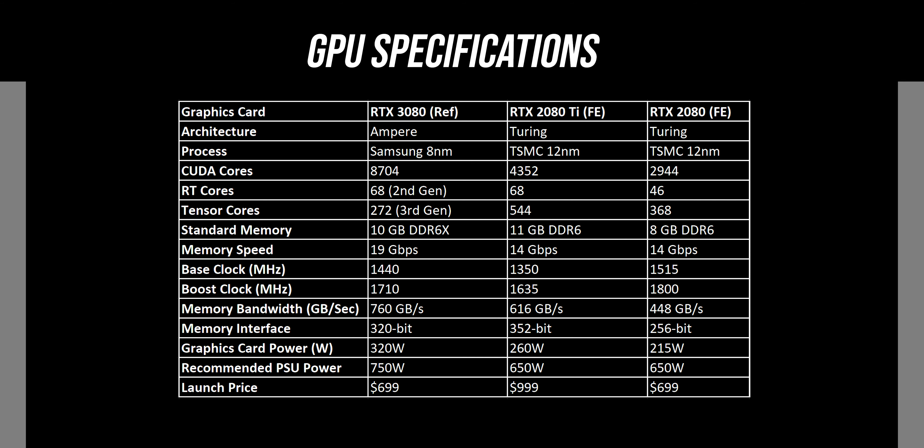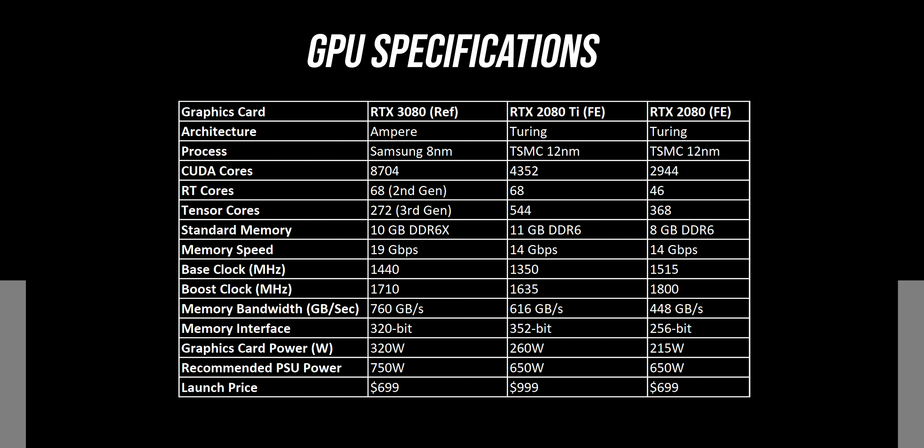Today we are going to review the new Nvidia RTX 3080 with benchmarks, and it is a very exciting launch, because we saw some really impressive leaps in generational performance shown at their event, so it will be awesome to check that out in person.